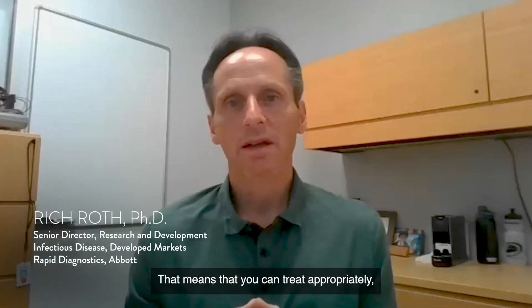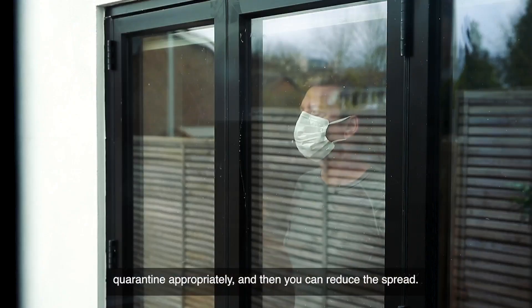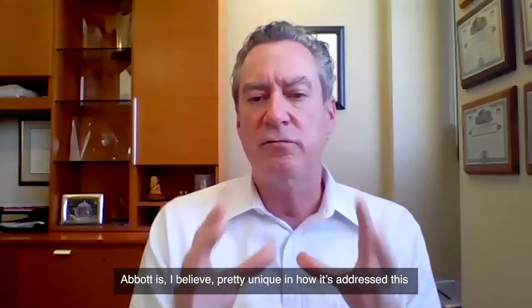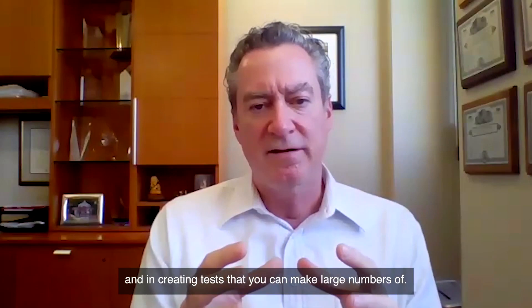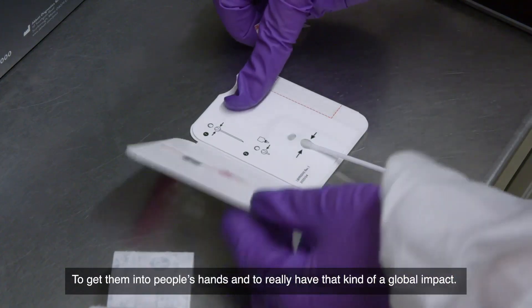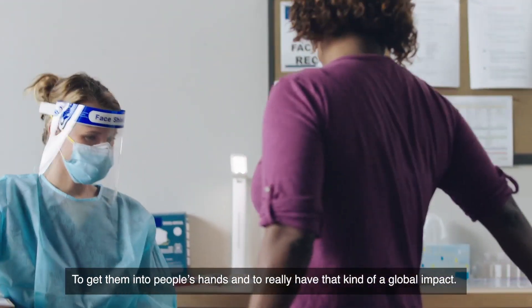And what does that mean? That means that you can treat appropriately, quarantine appropriately, and then you can reduce the spread. Abbott is, I believe, pretty unique in how it's addressed this and in creating tests that you can make large numbers of — to get them into people's hands and to really have that kind of a global impact.